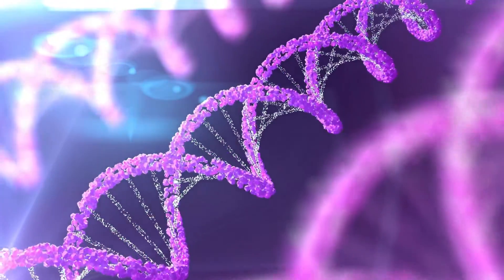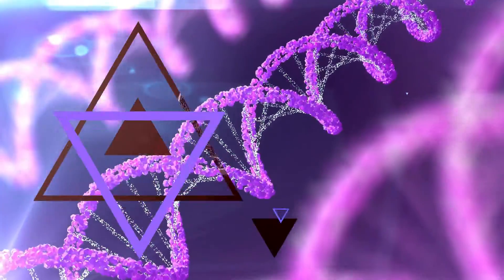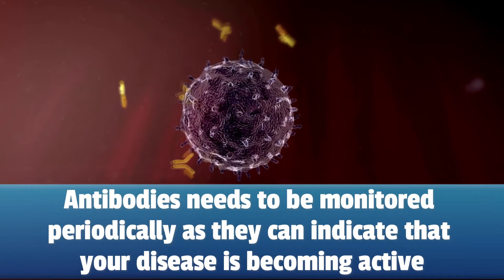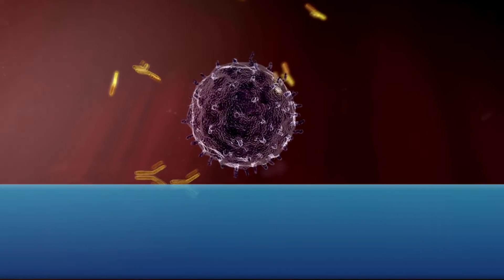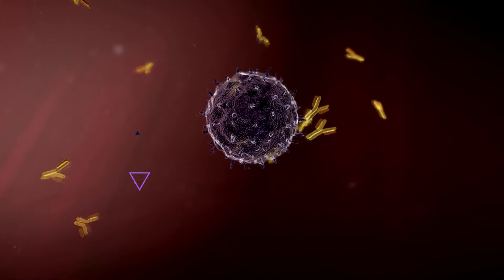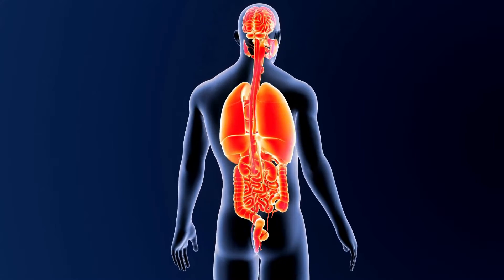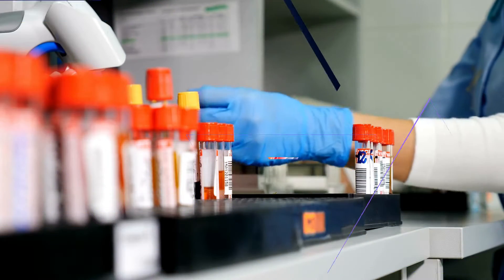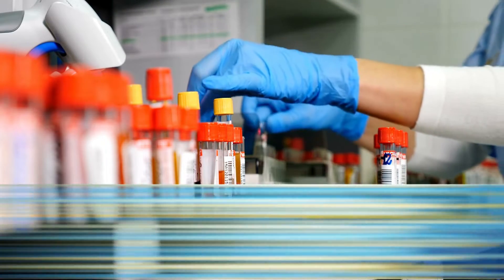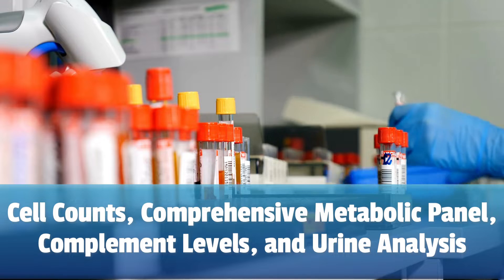If you are diagnosed with lupus, these antibodies need to be monitored periodically, as they can indicate that your disease is becoming active. If the titer of the anti-dsDNA antibodies is increasing, this is an indication that lupus is active and can potentially damage organs like your lungs, heart, kidneys, and brain. Especially for people with kidney involvement, anti-dsDNA antibodies should be monitored at least every 3 months, along with other tests like your cell counts, comprehensive metabolic panel, complement levels, and urine analysis.